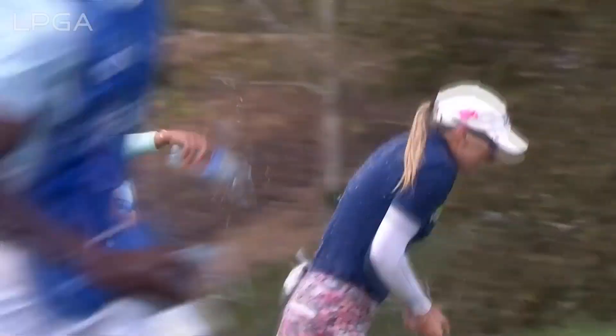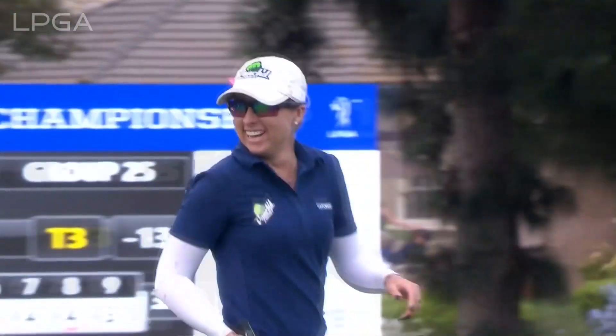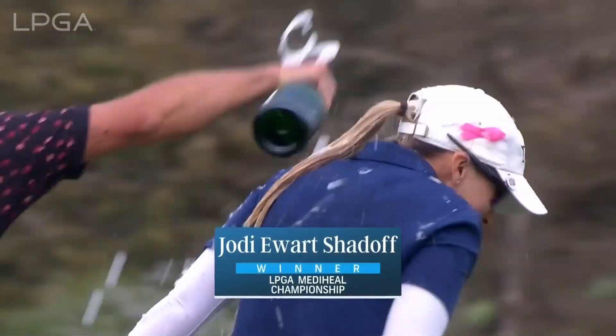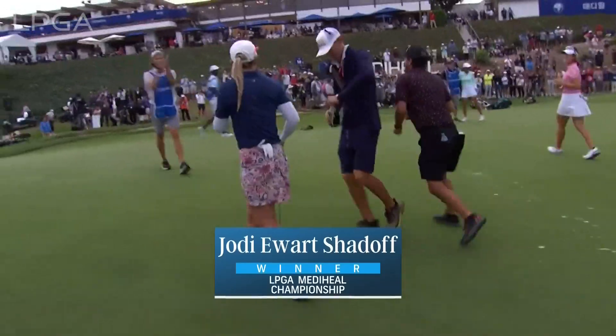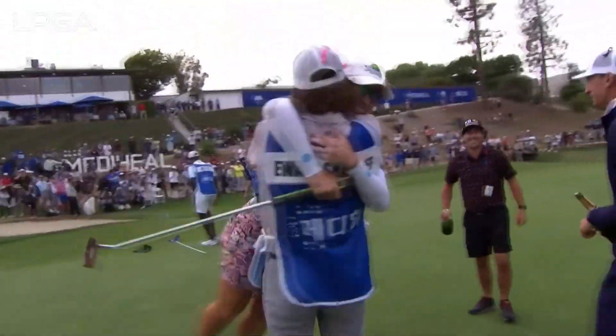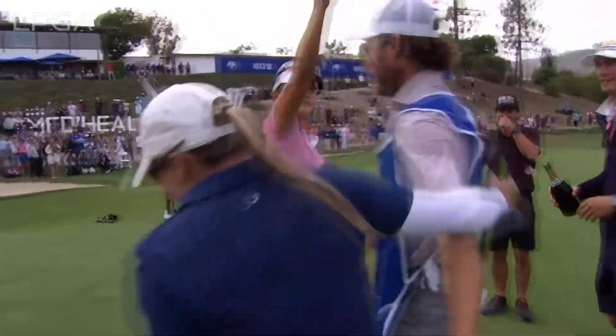In the two-horse race, it was shot off by a nose — a win for the first time on the LPGA Tour, and she does it wire to wire. She is the LPGA Meta Heel Champion.